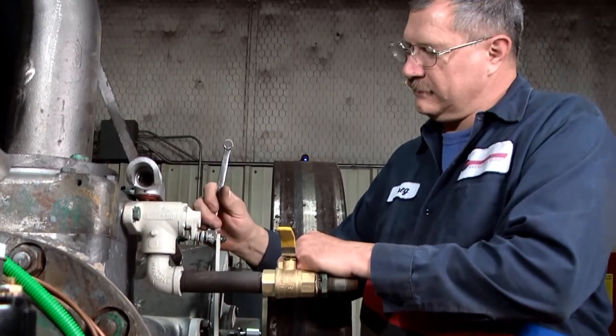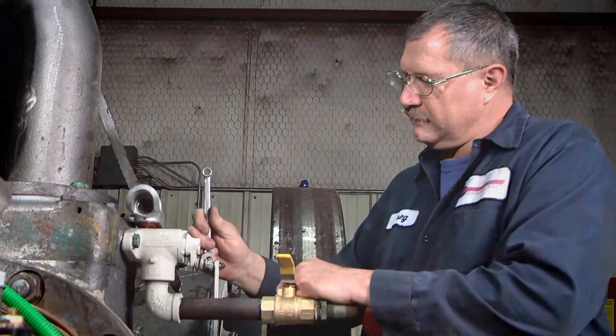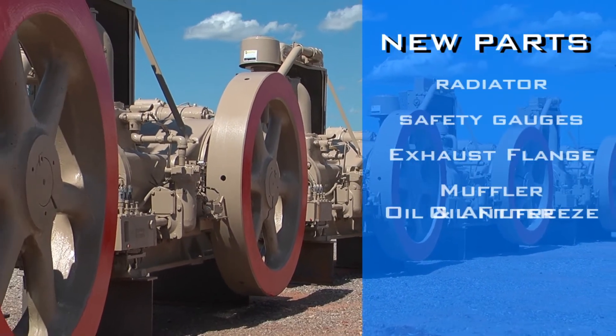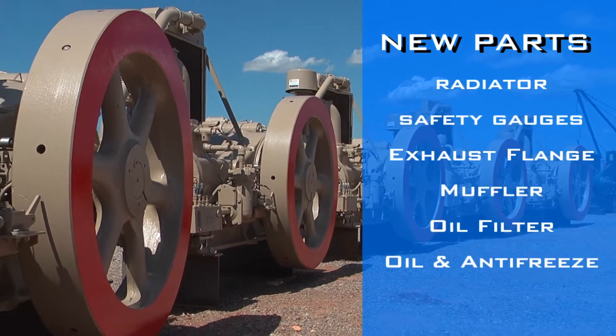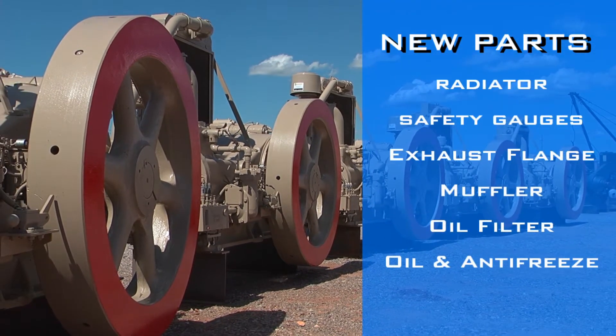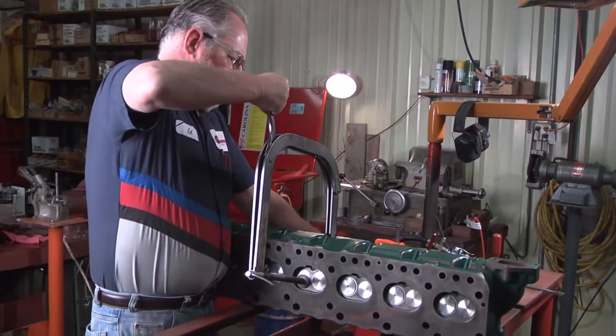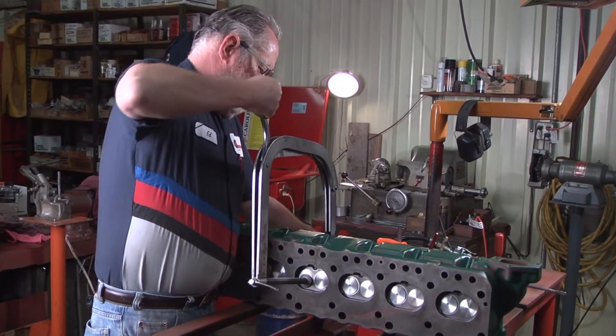The dismantled engines and pumps are then reassembled under strict guidelines. The equipment is then trimmed out with a new radiator, safety gauges, exhaust flange, muffler, oil filter, then serviced with oil and antifreeze.